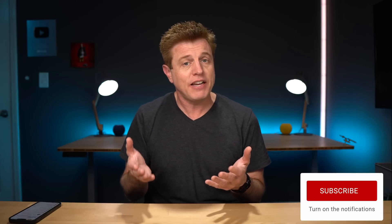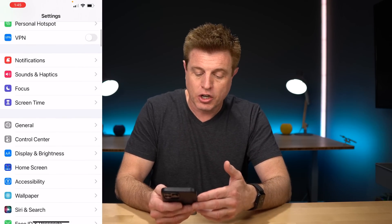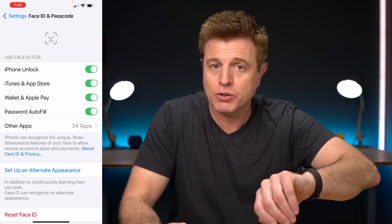Number nine is unlocking your phone or computer using your watch. Go into Settings on your iPhone, go under Face ID and Passcode, enter your passcode, and you'll see iPhone Unlock — make sure that's turned on and your watch will unlock your phone for you. This is especially helpful if you're out somewhere using a mask and Face ID won't work. You can also unlock your Mac without using Touch ID or entering a password.